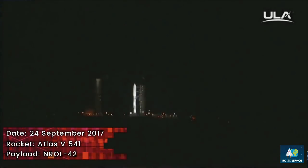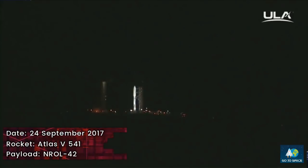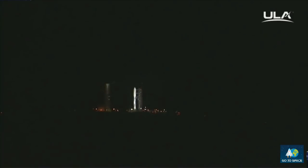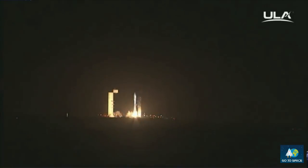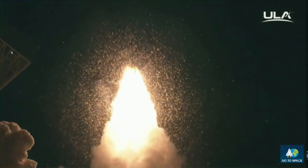T-minus 10, nine, eight, seven, six, five, four, three, two. We have ignition of the RD-180 main engine, one, and liftoff of the United Launch Alliance Atlas V rocket carrying the NROL-42 mission for the National Reconnaissance Office.